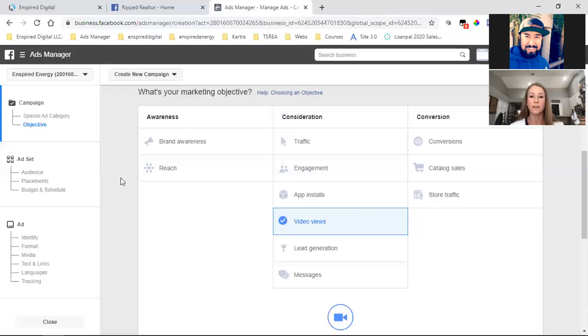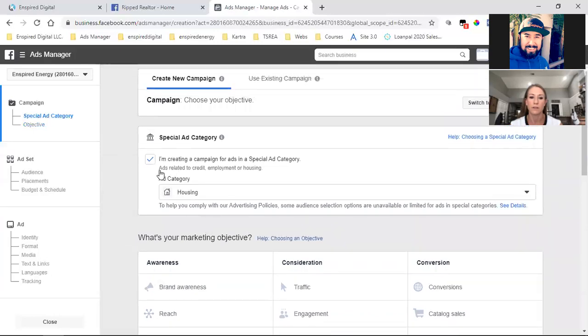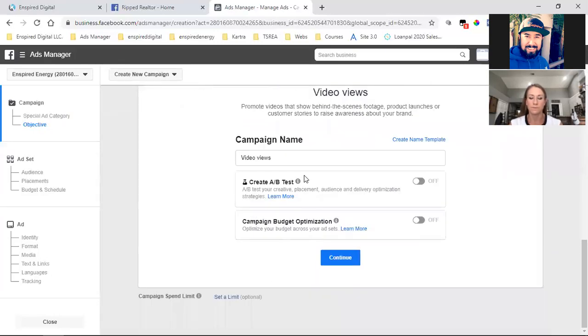After that video ends, we'll set up a custom audience and retarget all those people with video number two. So check that box, come down here, hit Video Views, and then simply name it 'Video Views — Intro.' There are three levels and each level wants a different title. This is Video Views, this is Intro. Make sure both are shaded gray, then hit Continue.